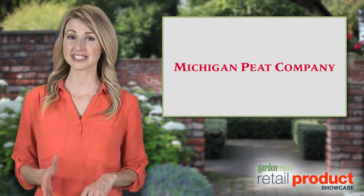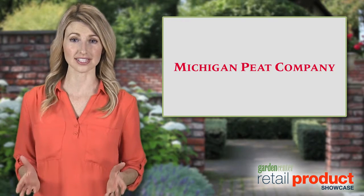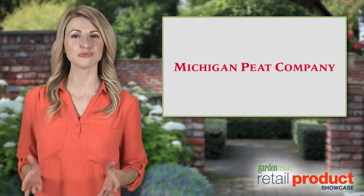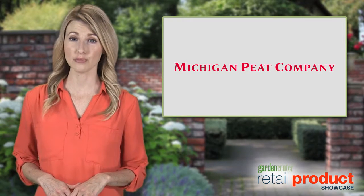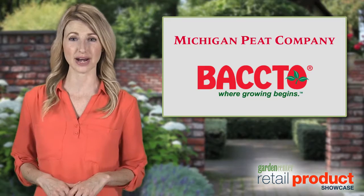Hi, I'm Chantel, here for Michigan Peat, which has a very basic business philosophy. They sell only to independent garden centers and deliver consistent top-shelf products from a company-owned bog in Michigan or from their Copac facility in Florida. Dealer support for their flagship brand,